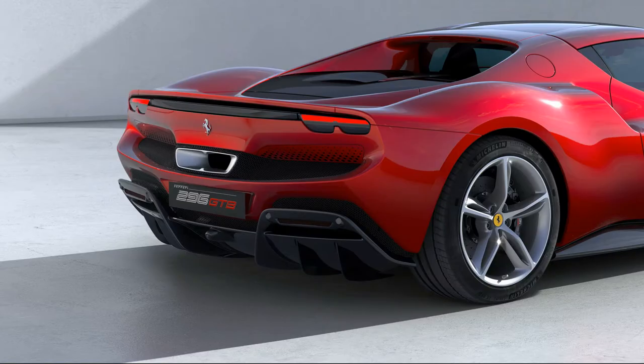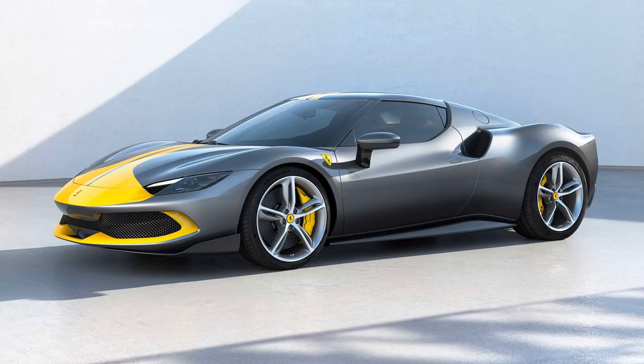The 296 will have a 7.45 kWh battery that allows up to 15 miles of electric-only driving. It weighs about 3,240 pounds, which is not much more than the F8. It will also be available with an Assetto Fiorano package, which comes with carbon fiber exterior upgrades, shock absorbers, and Michelin Pilot Sport Cup 2R tires.